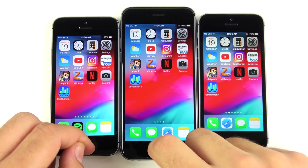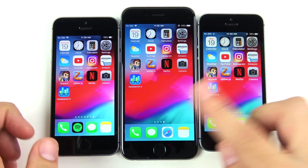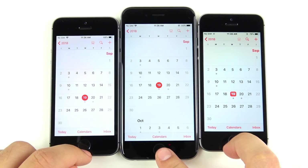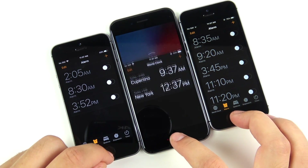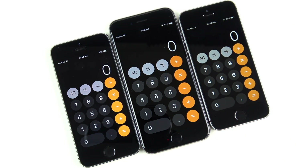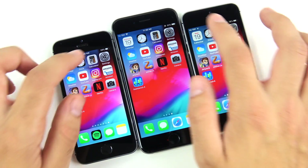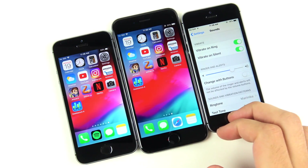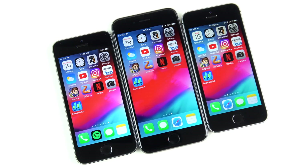Everything is closed out for the application speed test. Into Calendar — three, two, one — almost identical performance down the line. Clock — three, two, one — very similar performance as well. Calculator — three, two, one — SE, then 6, then 5s, but still very close. Settings — three, two, one — pretty close across all devices. Weather — three, two, one — again pretty close, with a slight speed edge to the SE. Apple apps run nearly identically on all three phones.